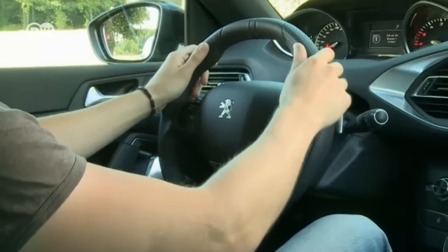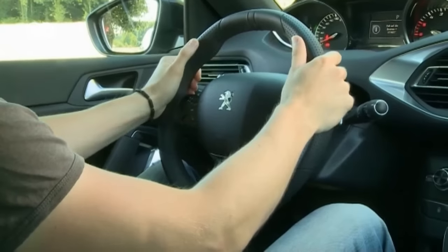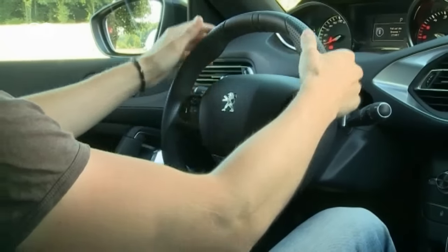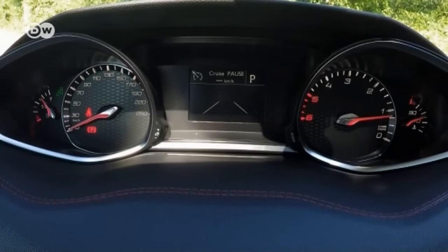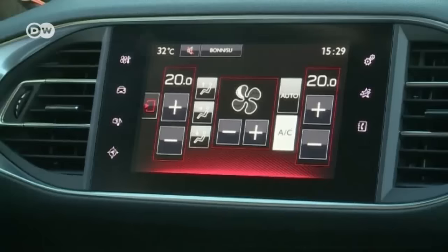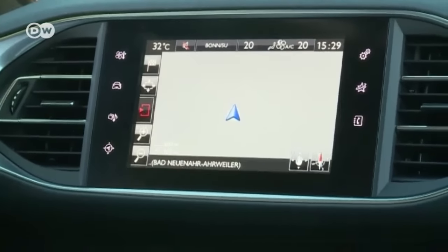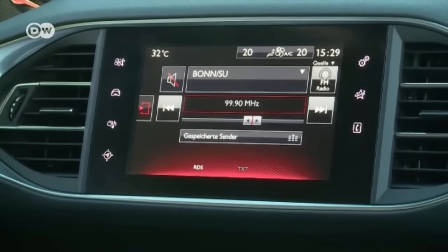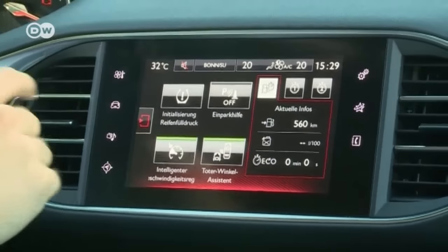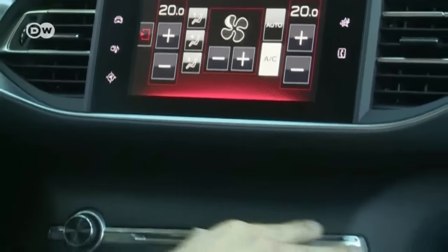The steering wheel is relatively small and has a sporty feel. Unlike most other vehicles where you can see through the steering wheel, the opening here is quite small, so the instrument panel is located above it. Many functions are controlled by a touch screen — the sat-nav, music, media, radio, vehicle data, parking assist, and even the air conditioning — which is why there are no buttons in the center, keeping things tidy.